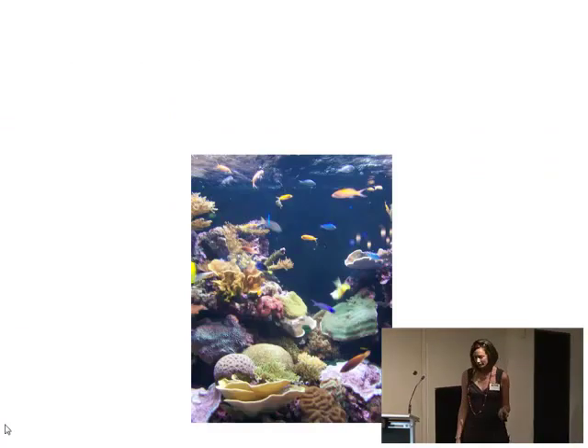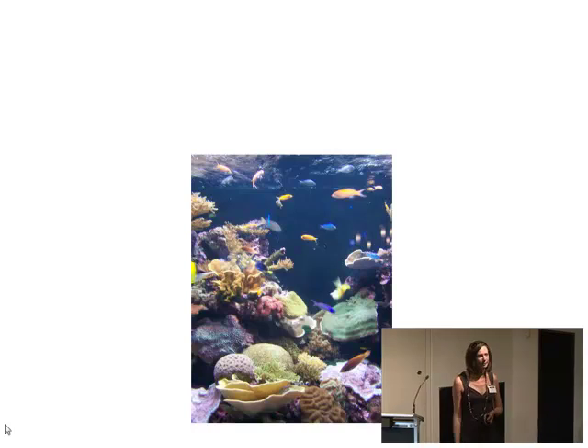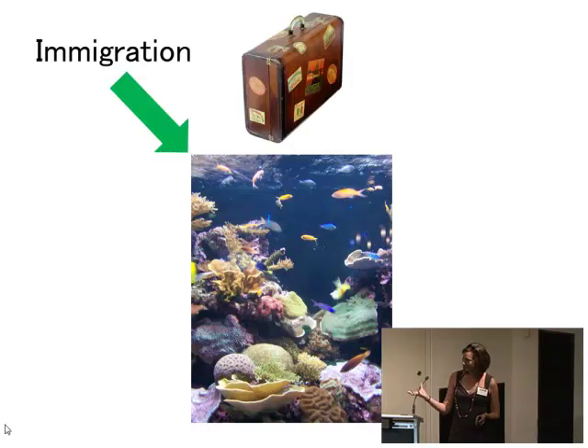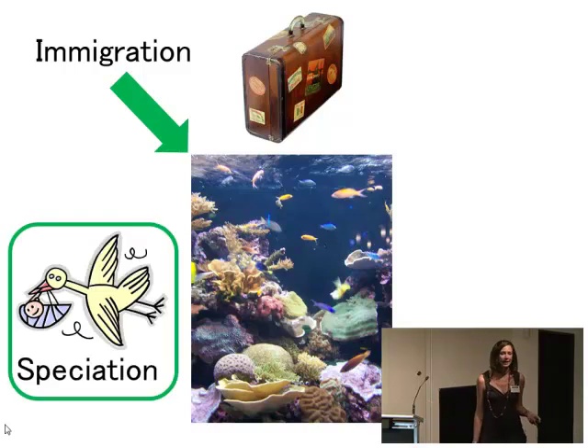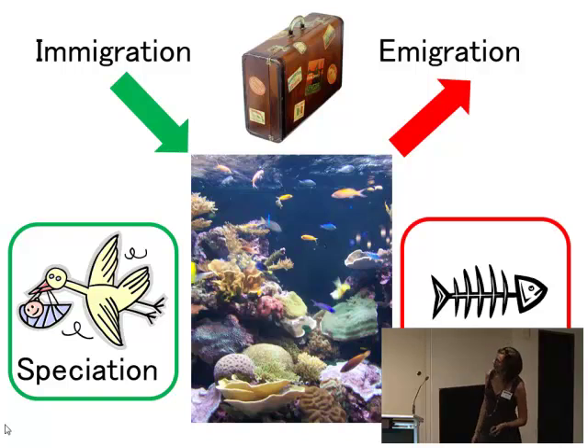To tackle this question, we need to think about how species number in one place can change over time. If we imagine our coral reef, we can increase species number through immigration — species moving in from neighbouring reefs — and through speciation, the birth of a new species on that reef. Equally, we can lose species through emigration, where they leave the reef, or through extinction. So we've got these four key processes to look at.